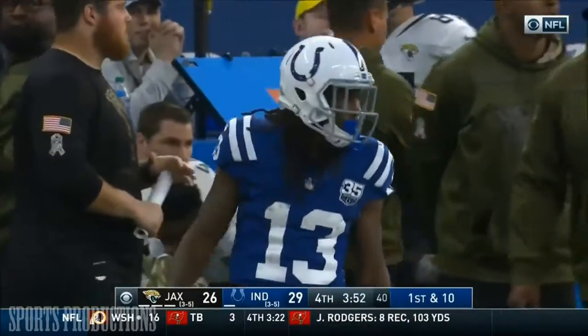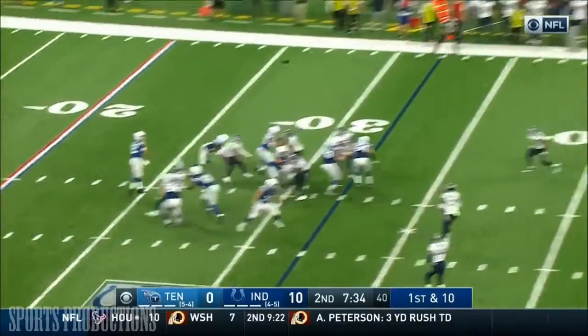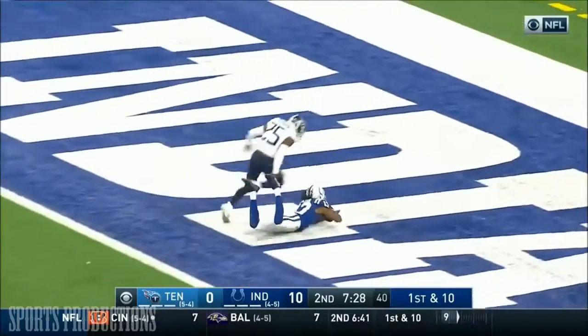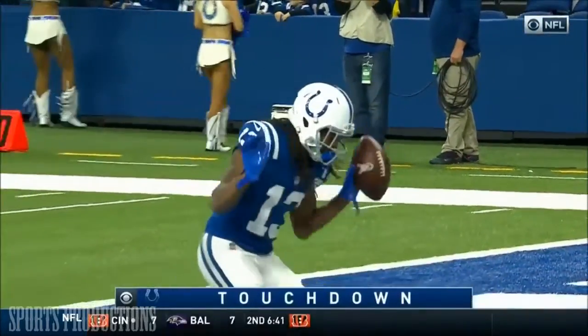Andrew Luck and company back onto the field on first and ten. Luck to Hilton who's open. Deep shot down the field — T.Y. Hilton, he's got him. Hilton on his feet. End zone — touchdown! 68 yards.